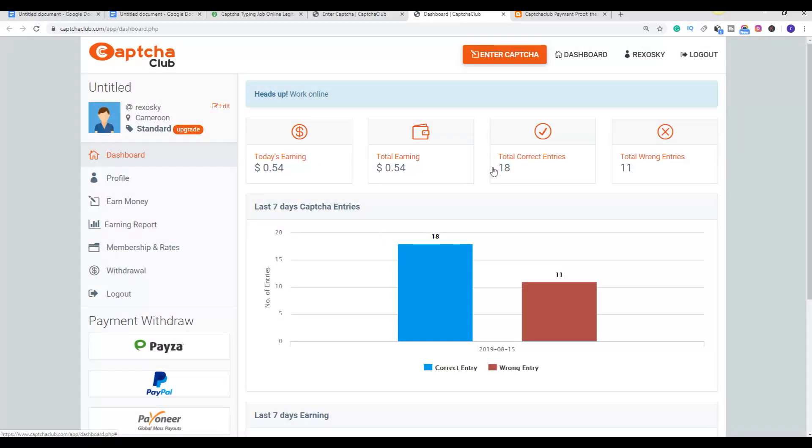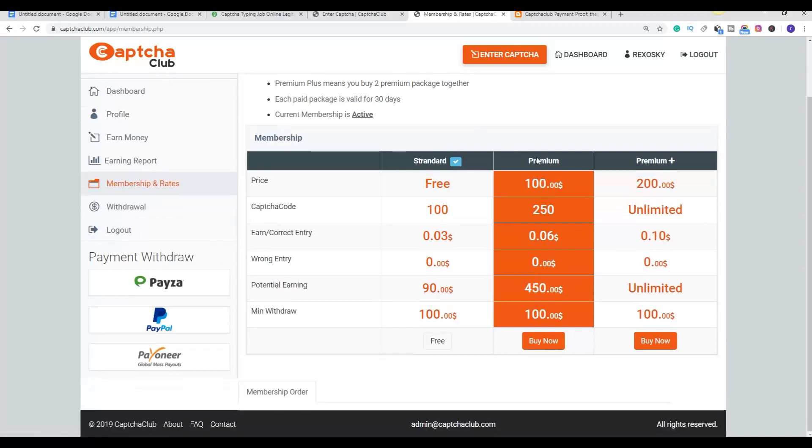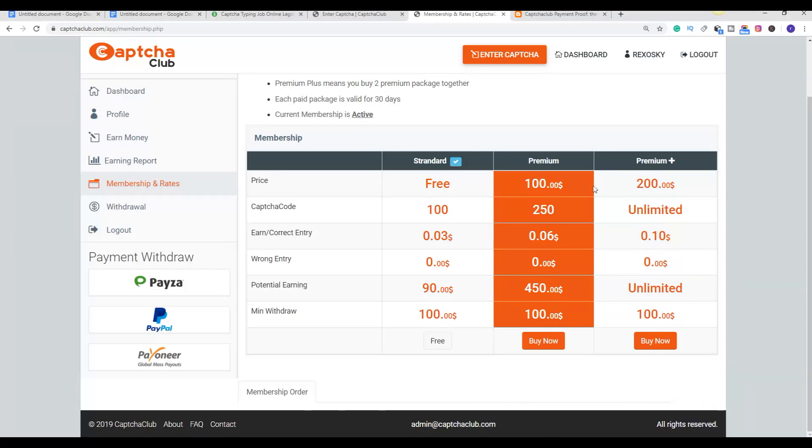You can do this every minute and you are going to make a lot of money with this method. If you want to make more money, click on 'Membership Rate.' Once you sign up for a free account you will be on the free membership. If you want to make more money you can buy either Premium or Premium Plus. As a Premium member, instead of getting 0.3 cents per captcha you get 0.6 cents, and as a Premium Plus member you get 10 cents per captcha. Premium is $100 and Premium Plus is $200 — you can fill more captchas and use your balance to buy these upgrades.